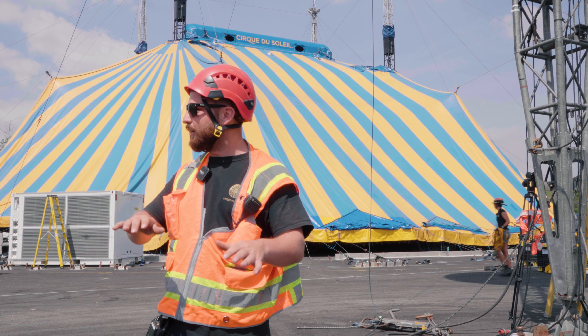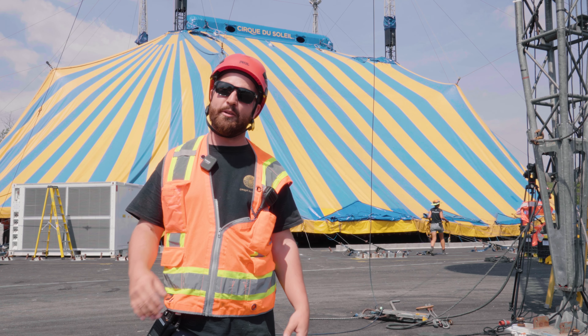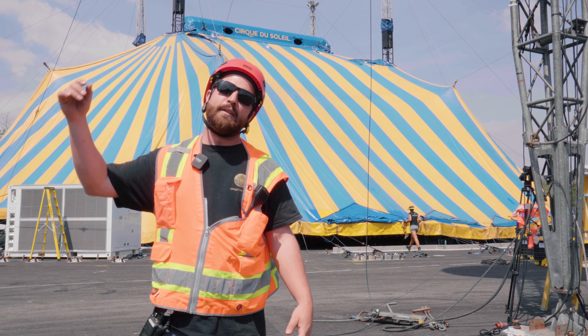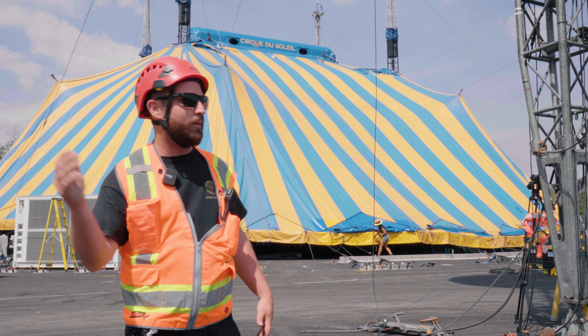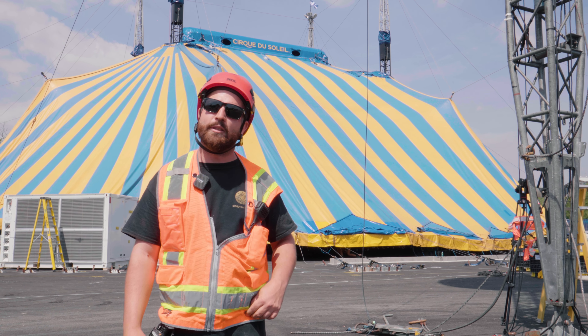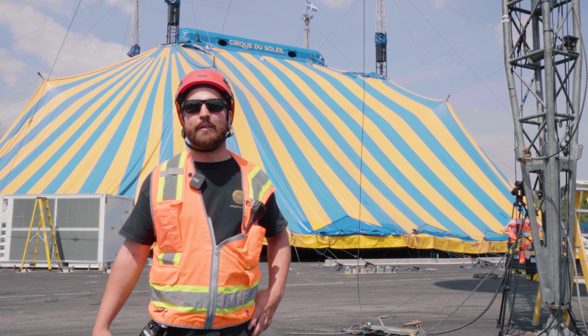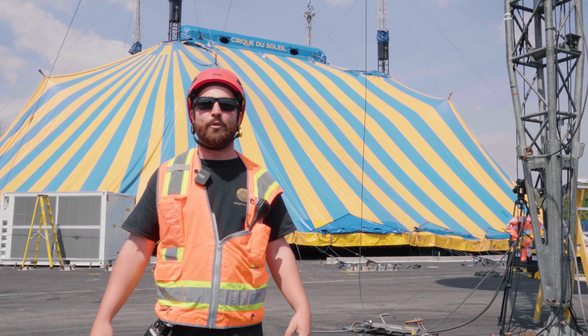We have a small crew coming here to make sure all the ground leveling is acceptable for our show. There's a lot of work that goes into that, and then this same crew is doing all the anchoring that you see now on the ground. We have about 1200 anchors that hold our tent, so it takes about five days of work and then we're ready for our arrival.